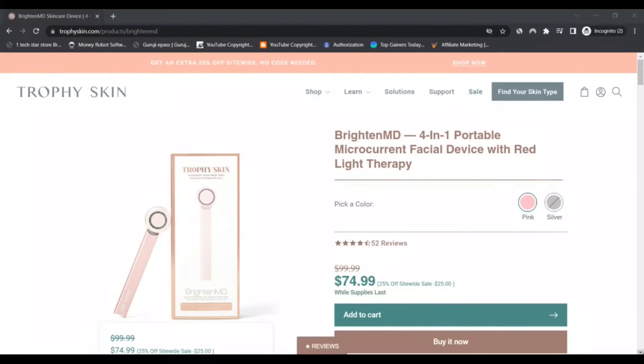I'm Nick, and you're watching Next Camera Advisor. Today we are talking about Trophy Skin BrightnessMD reviews. Stay connected with this video to know all about the Trophy Skin BrightnessMD.